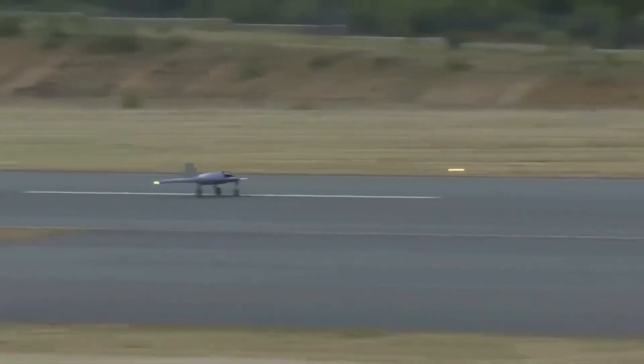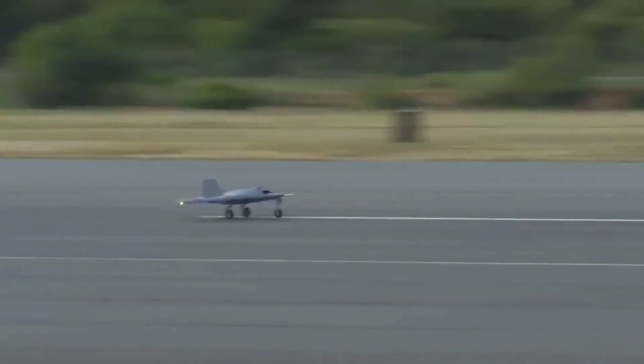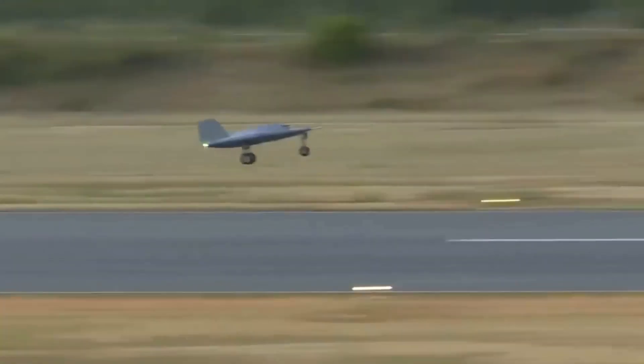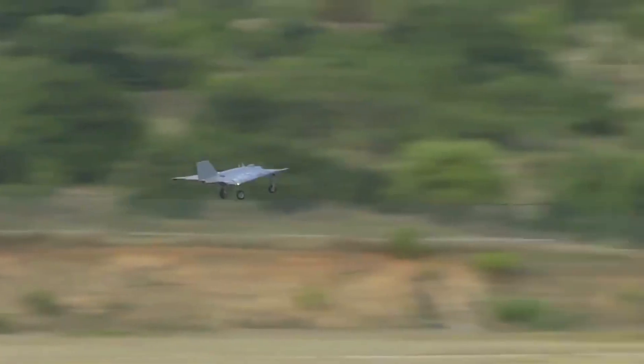The UCAV, operating in a fully autonomous mode, exhibited a perfect flight including takeoff, waypoint navigation, and a smooth touchdown. These flights mark a major milestone in providing critical technologies, in developing high-speed landing gear technology, and to test the stealth characteristics of the platform.